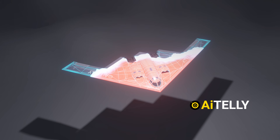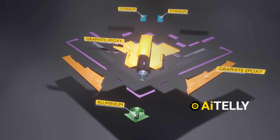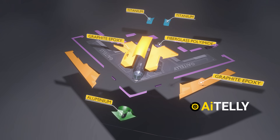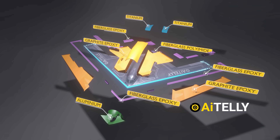To break it down further, the aircraft is constructed from a combination of materials: titanium, graphite epoxy, fiberglass polyamide, graphite polyamide, and fiberglass epoxy, particularly on the leading edge and wingtips.